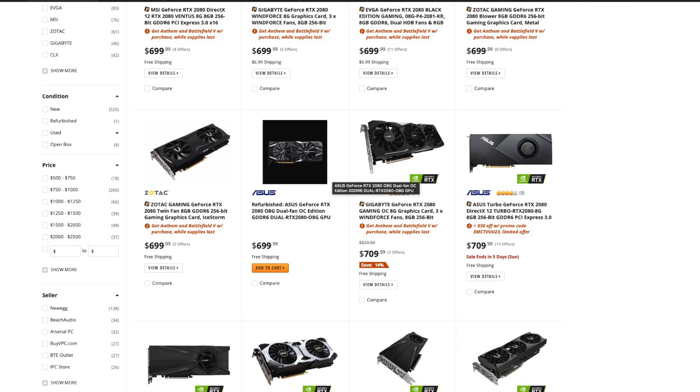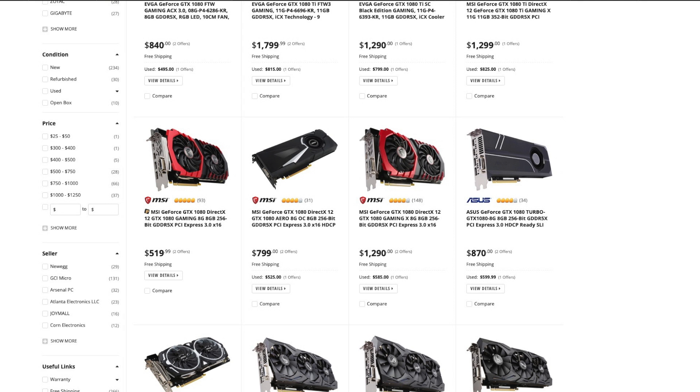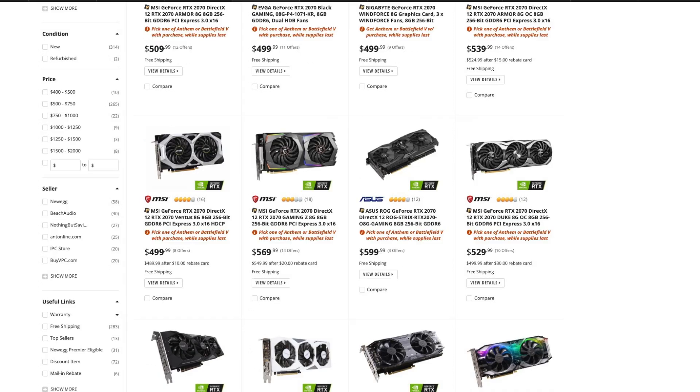Everybody claims it doesn't really compete with the RTX 2080, but the 2080 is the same price or maybe even a bit more expensive. Right now an RTX 2080 Ti costs around a thousand dollars, and even a 1080 Ti costs a thousand bucks. Everybody claims the 1080 Ti beats the Radeon 7, but it's 200 dollars more expensive.